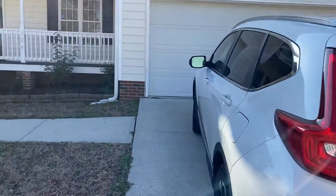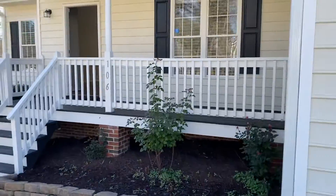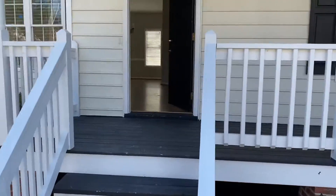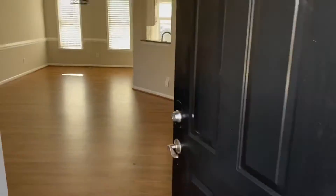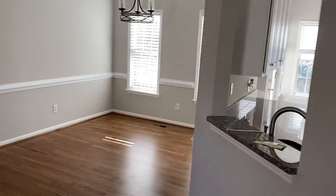It's a ranch style so it's only one floor, which you'll see a little more about here in a moment. A few steps up to the front door. There's a nice wood floor when you walk in. Living room.